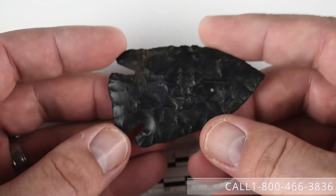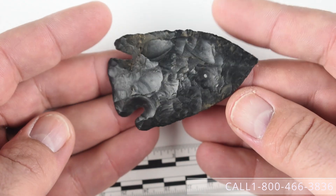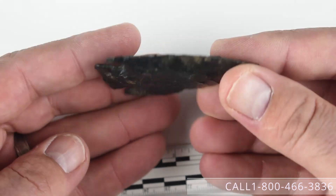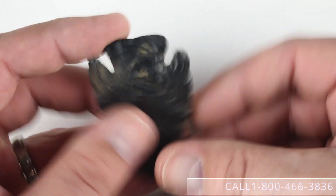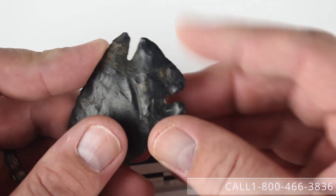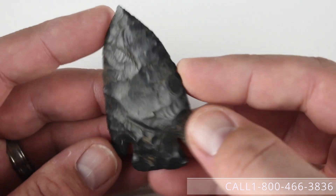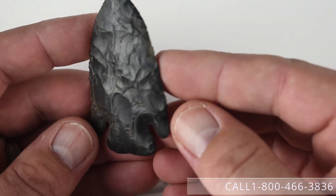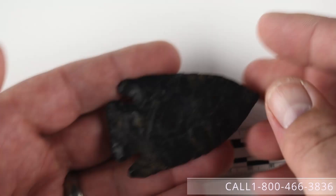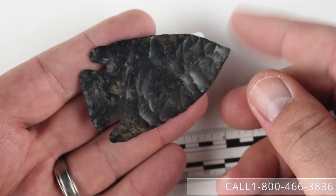Number six is a two and five-eighths inch by one and five-eighths inch Lost Lake. It's a nice Coshocton Flint example with provenance reporting it as Ohio County, Indiana. It's a nice piece with some nice basal grinding and use wear. It doesn't have a very strong resharpening pattern — if it does, it's more on one edge than typical, so it may fall more to a Kirk than a Lost Lake. Asking price on this one is $995.